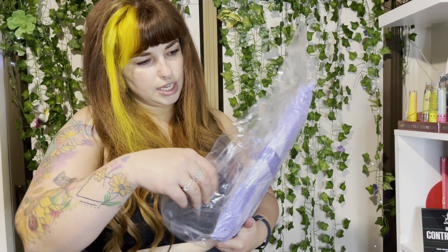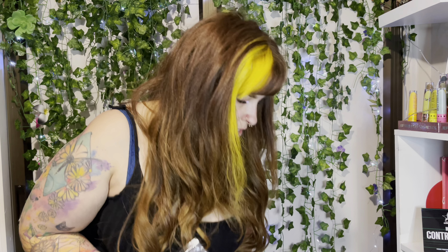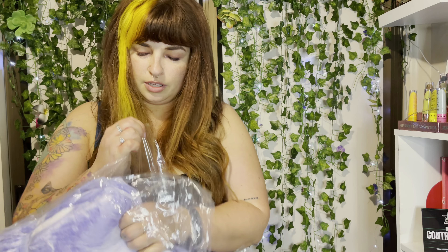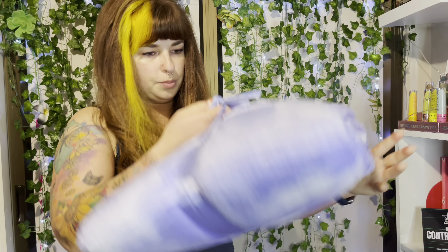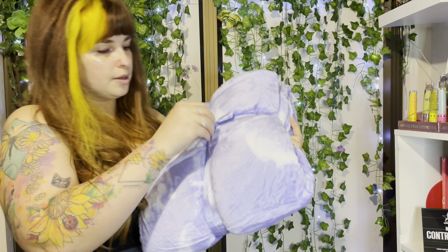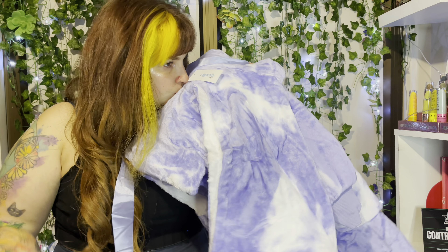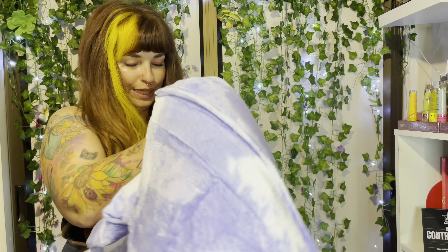We need to wash it before wearing, but we're gonna try it on anyway. I need some scissors - something sharp. Oh my god, this packaging is just so freaking adorable! Let's open her up. Why does this smell so good? Oh my god, it's so cute!